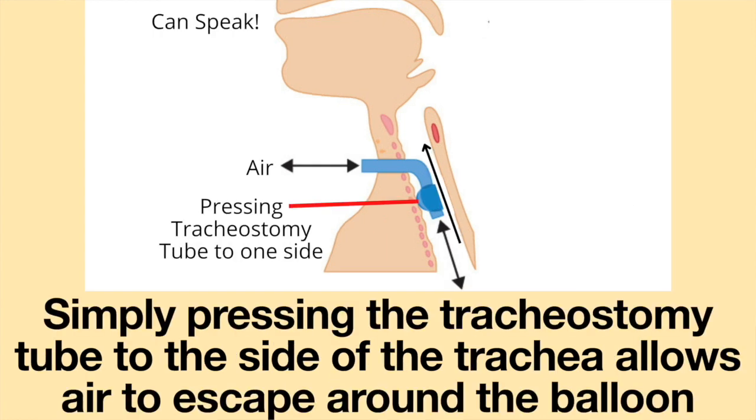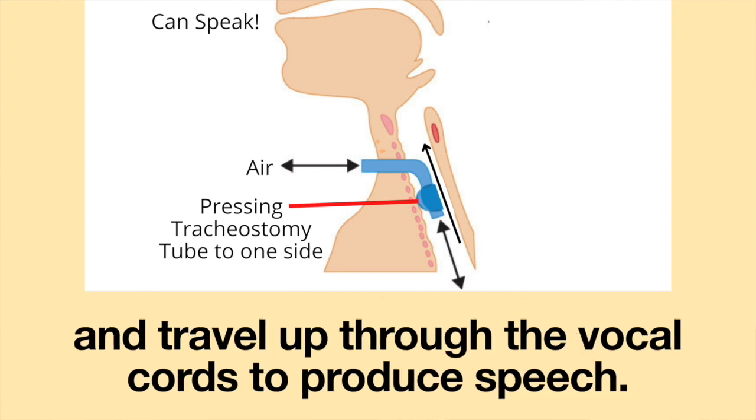Simply pressing the tracheostomy tube to one side of the trachea allows air to escape around the balloon and travel up through the vocal cords to produce speech. Let me show you.